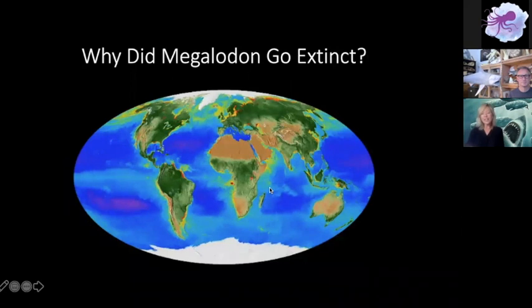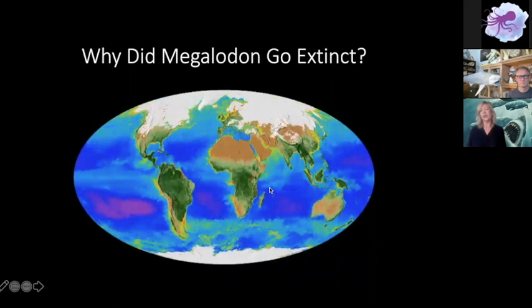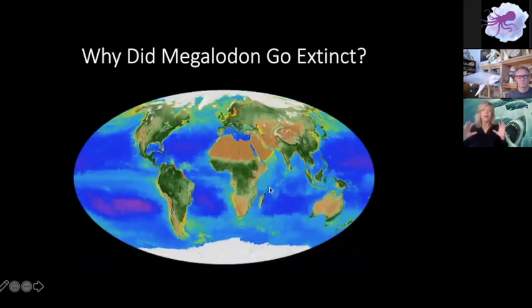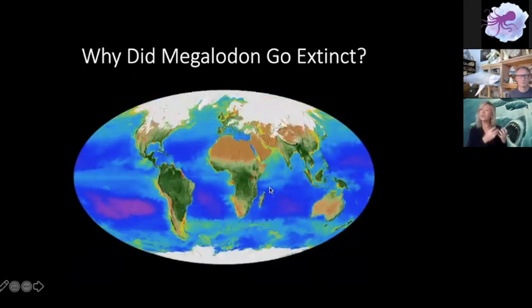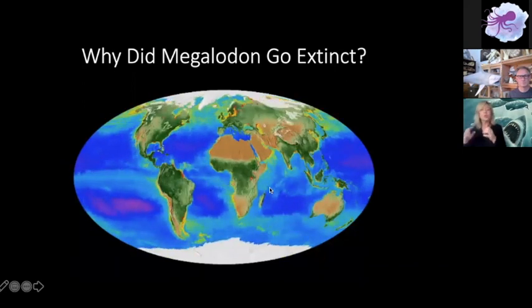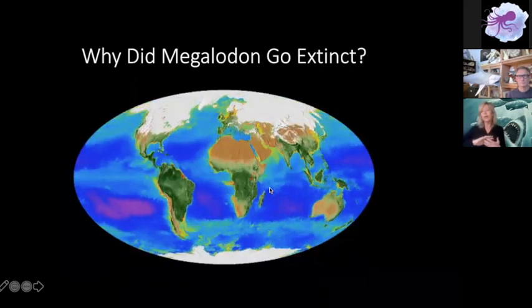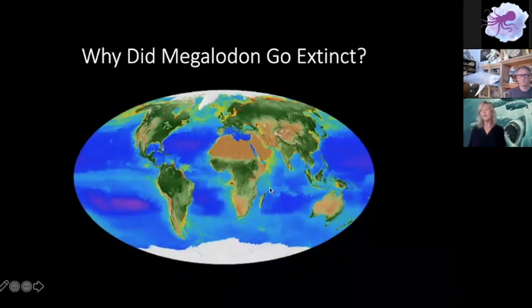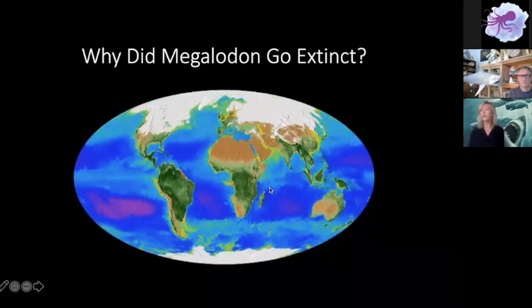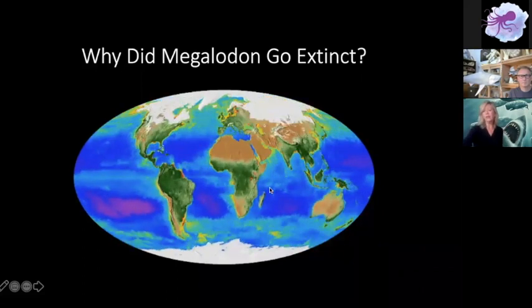Why did Megalodon go extinct? There was an ice age during the reign of the Megalodon and conditions on Earth changed. The waters got cooler, and a lot of their food — the whales — started moving poleward towards the cooler water that had more krill and more plankton in it. So we started to see a shift in Megalodon's diet towards the poles, and that really would have been a big factor for Megalodon.